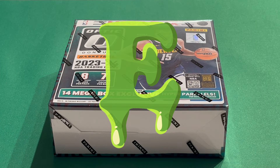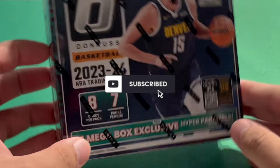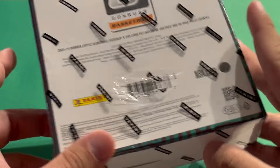What's up guys, Biggie361 here back with another video. Today I have some 2023-24 Optic Basketball. Finally I was able to get my hands on some Panini Donruss Optic. I got this from my local Walmart and it cost $60.